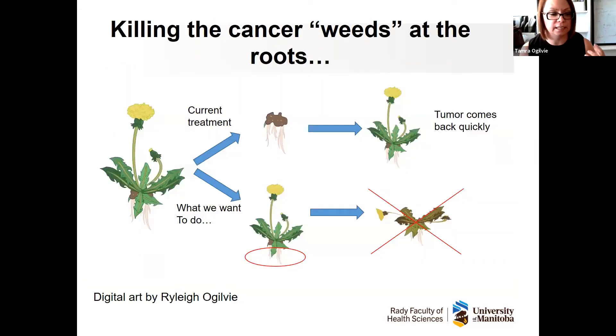This may lead us to develop better therapies to specifically target these abnormal medulloblastoma cells while leaving normal brain cells intact. The overall goal would be finding a targeted therapy that kills the cancer stem cell but doesn't have toxic effects on the developing brains of young children. The lab analogy we like to use is killing the cancer weeds at the roots. If you imagine a lawn full of dandelions and you cut them at the stem, they grow back quickly.